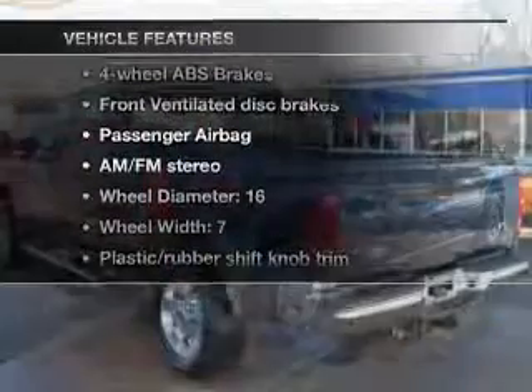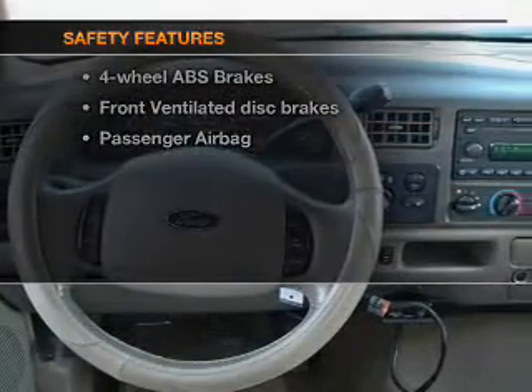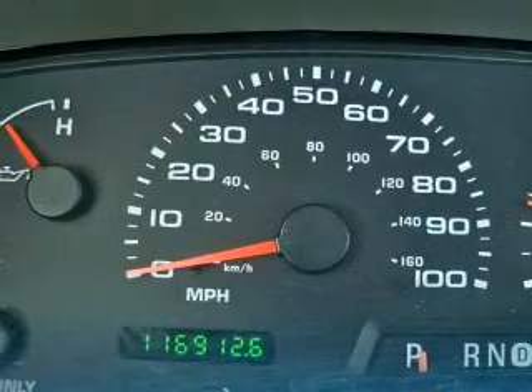Plus, enjoy these notable features that are included in this vehicle: an AM FM stereo, power steering, and for your peace of mind, the following safety equipment is included — front ventilated disc brakes and a passenger airbag. Call today to schedule a test drive.